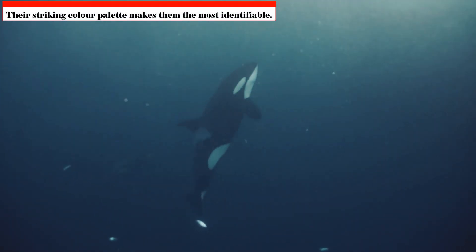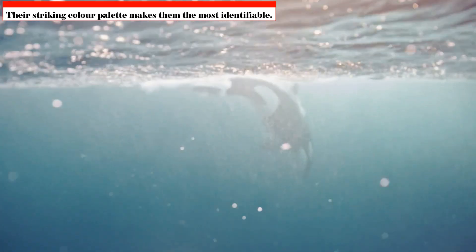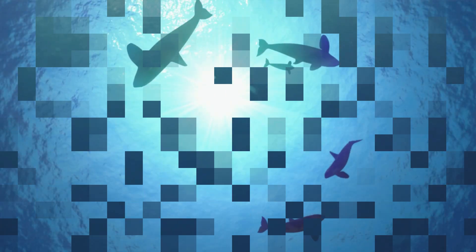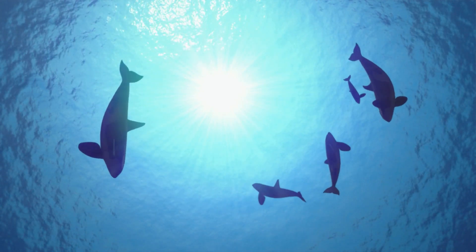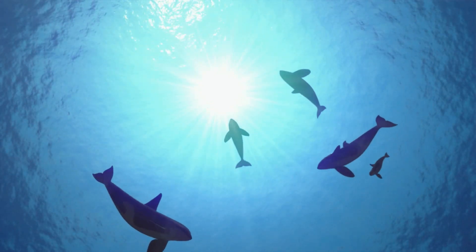Their striking color palette makes them the most identifiable, with a striking white underbelly, neck area, and eye area. The back, dorsal fin, and upper flanks are deep black. These patterns function as distinct fingerprints, in addition to providing concealment in the filtered sunlight beneath the surface.